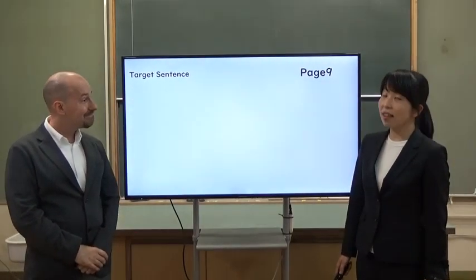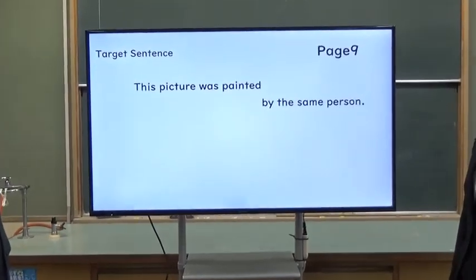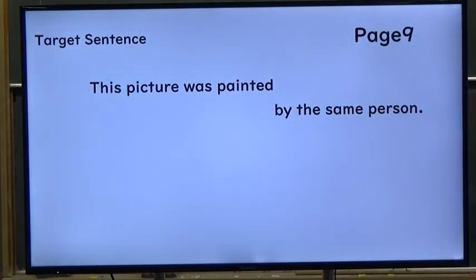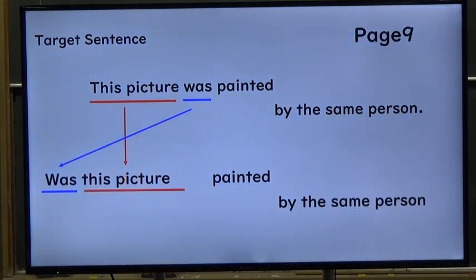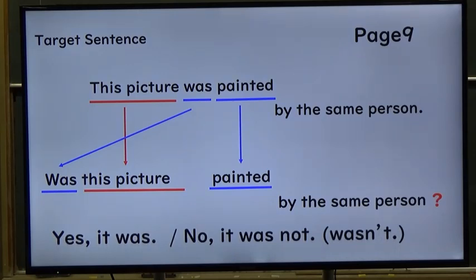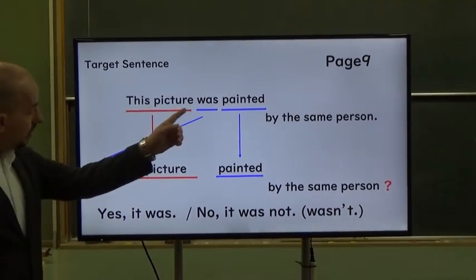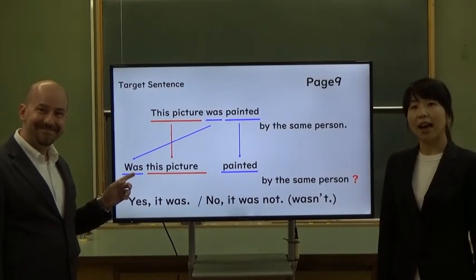Let's take today's target sentence. 'This picture was painted by the same person.' 'Was this picture painted by the same person?' The answer is: 'Yes, it was.' Or: 'No, it wasn't.' The be verb comes at the beginning of the sentence. Oh, I see.